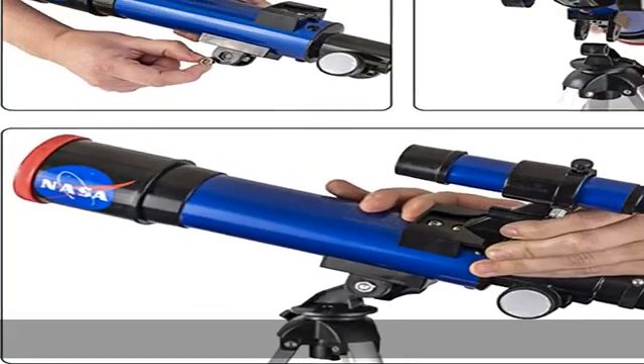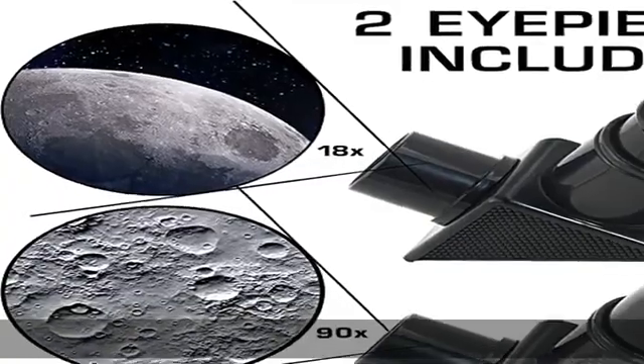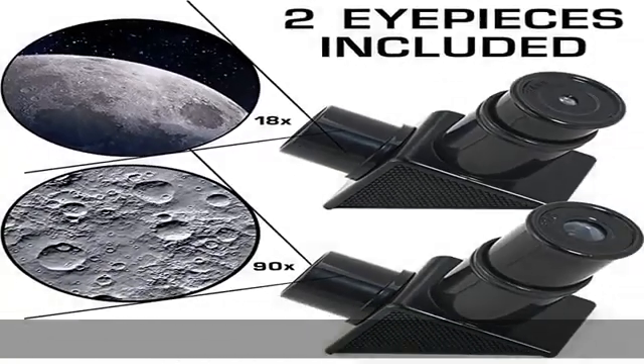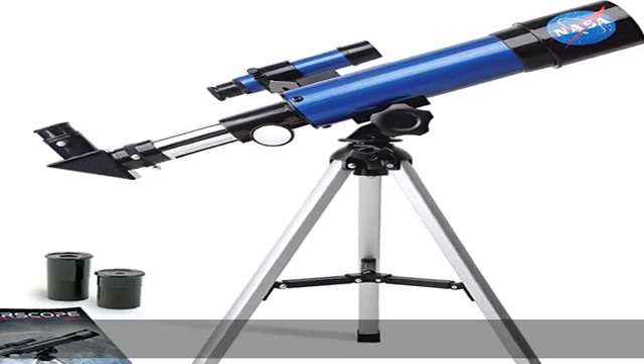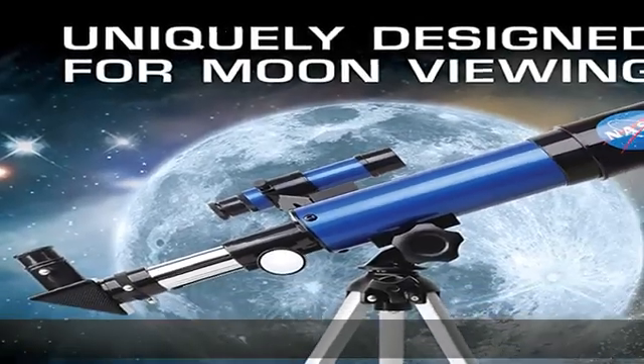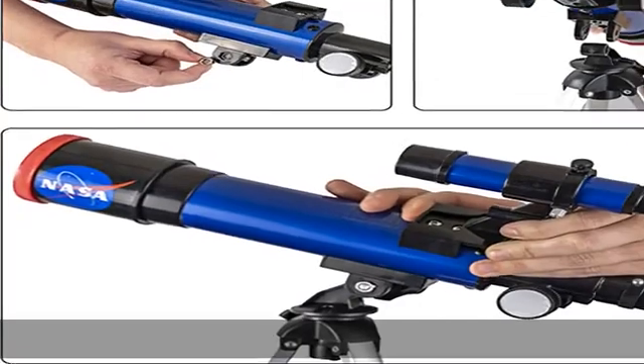100% satisfaction guarantee — you and your child will love this lunar telescope. We take pride in the quality of our products and our mission to inspire a child's natural love of science. If you or your child had a negative experience with one of our products, we want to know so we can make it right. Check the description to get this product today at the best price.